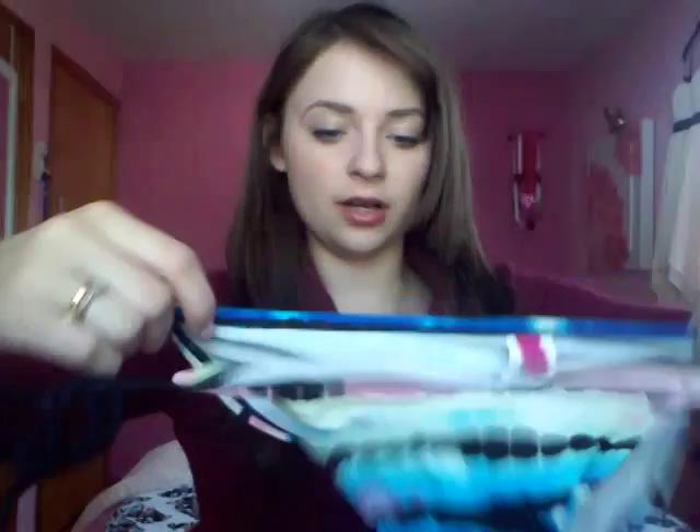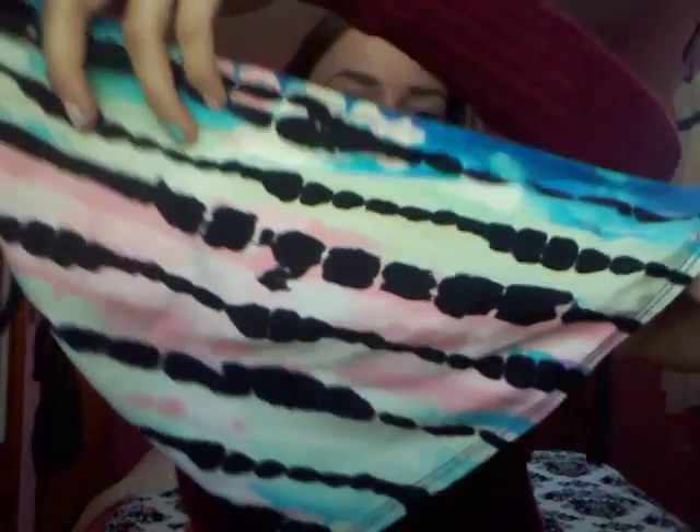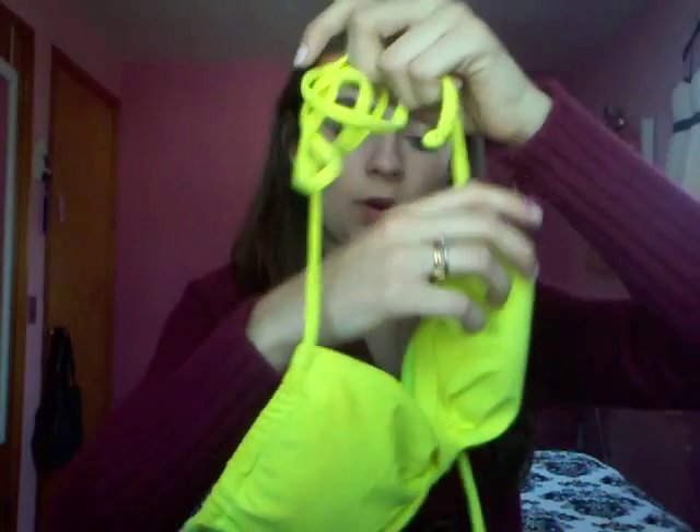Here are the matching bottoms. As you can see, this used to be neon pink and this used to be neon yellow, but now they're not. The colors look very vibrant on camera but they're really not. And then this bathing suit — my last matching one — is this yellow one.